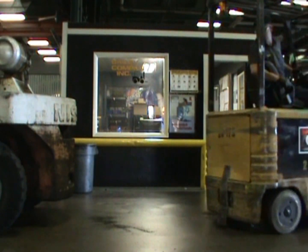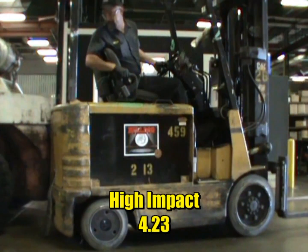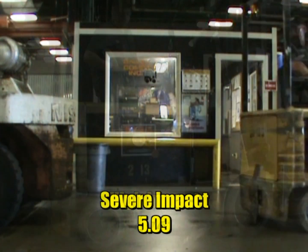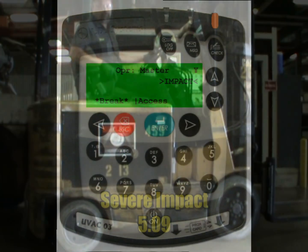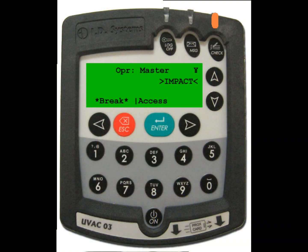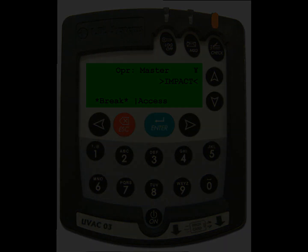When high and severe impacts occur, a standard operator will be logged off when the vehicle is idle and the vehicle will be locked out for all standard operators. The VAX amber LED will blink and the word 'impact' will appear on the VAX screen, indicating that an impact event trigger checklist will need to be completed by a master or maintenance operator.